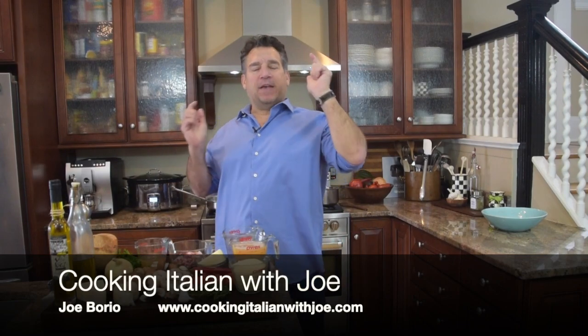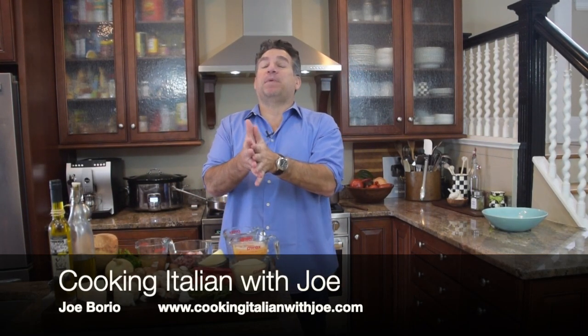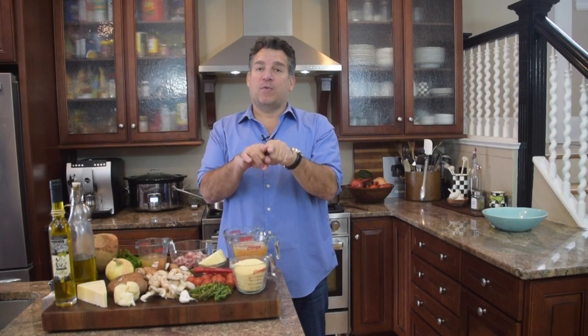Hey guys, welcome to my kitchen. Another big exciting day in my kitchen. So excited to bring you guys this recipe. Now listen, where are we going? What are we making? We're going to go to Milan. Can I take you guys to Milan? Are you with me?